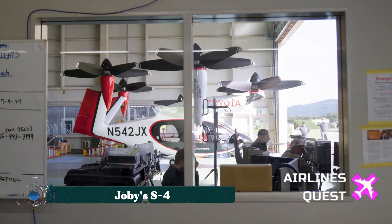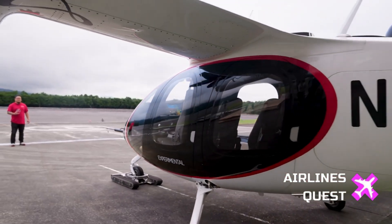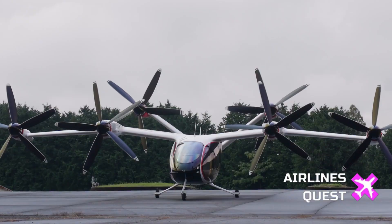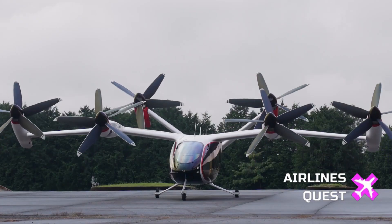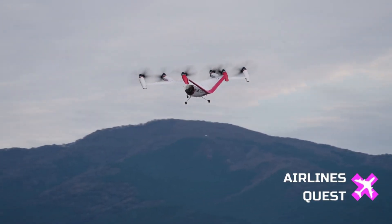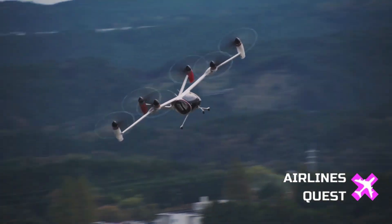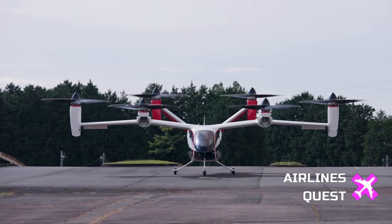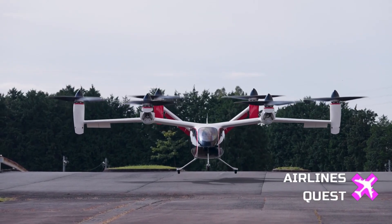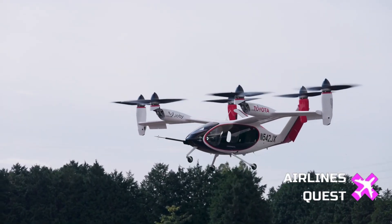Joby's S4 stands at the forefront of the air mobility revolution, offering a breakthrough in how people move within and between cities. This fully electric aircraft is designed for vertical takeoff and landing, reaching speeds of up to 200 miles per hour while traveling distances of around 150 miles on a single charge. Its quiet propulsion system makes it far less disruptive than helicopters, blending advanced aerodynamics with sustainability.